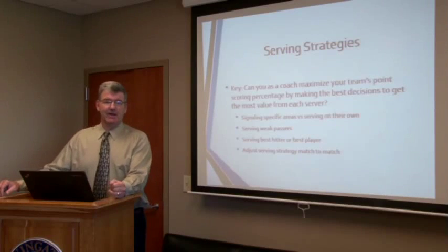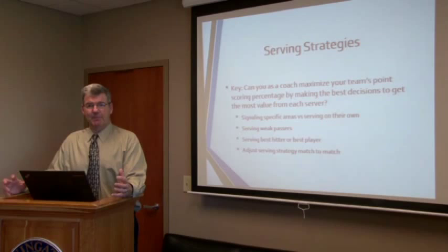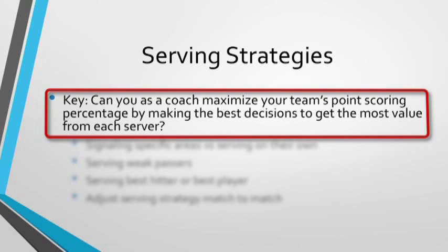About serving strategies. One of the biggest ways we can impact our team winning matches is with our serving strategies and our serving emphasis to our players. There are a lot of things that happen in a volleyball game, but serving scores points — they're the direct reason we score points and the direct way to put pressure on another team. As coaches, we really need to manage that situation well. Can we maximize our team's point scoring percentage by making the best decisions to get the most out of each server?